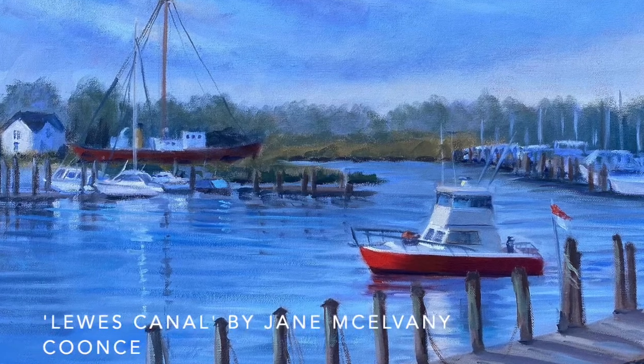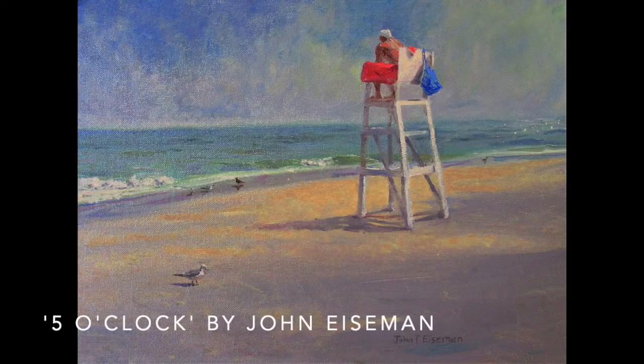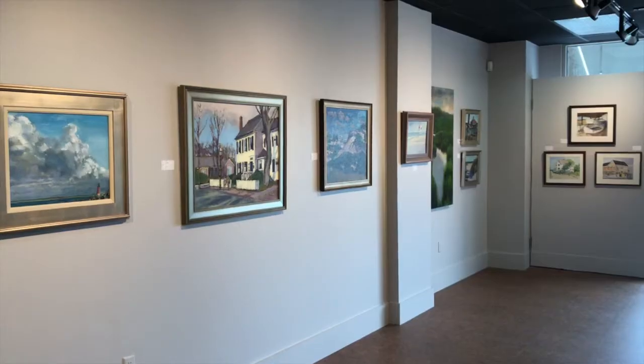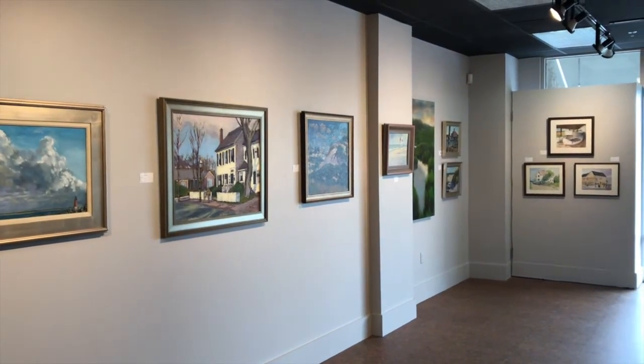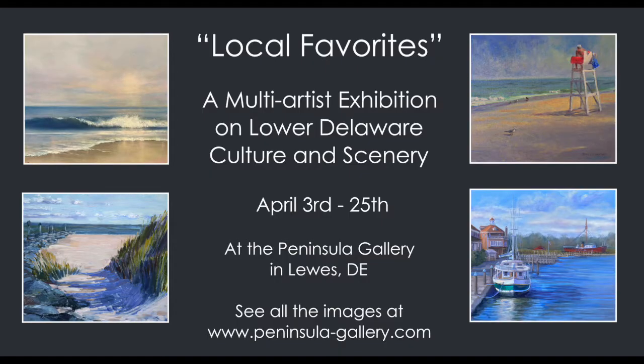Each artist on display has a special relationship with Lower Delaware, using their passion and lived experience to create works that reflect why this area is a little slice of paradise. In this interview, we sat down with oil painter Rick Phillips to discuss his relationship with Lower Delaware and the inspiration behind his works. Local Favorites is on display at the Peninsula Gallery in Lewes, Delaware until the 25th of April, and can also be viewed in full online at peninsula-gallery.com.